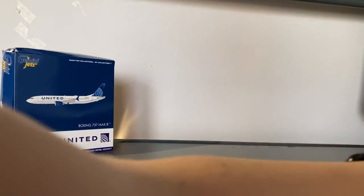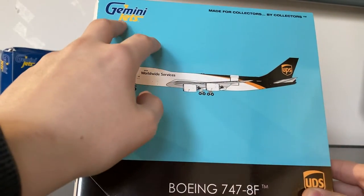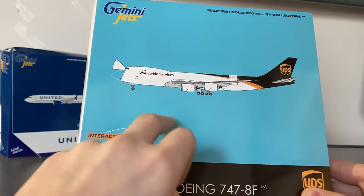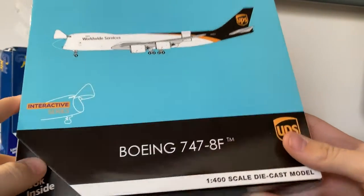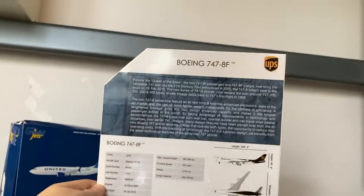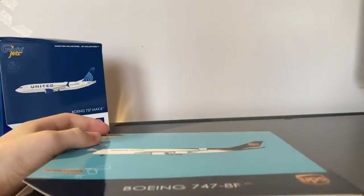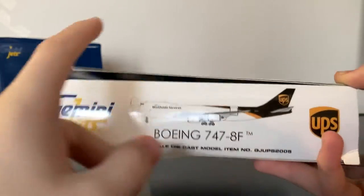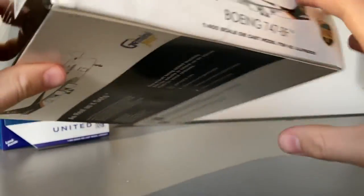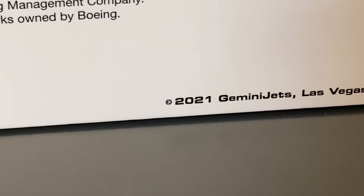Now let's take a look at the UPS box. We have this sky blue background, it says Gemini Jets, clipboard of the aircraft, Interactive Series, Boeing 747-8F UPS. On the side it shows how the model is interactive. On the back you can see it has a sort of different design. And of course this is also a 2021 Gemini Jets release.